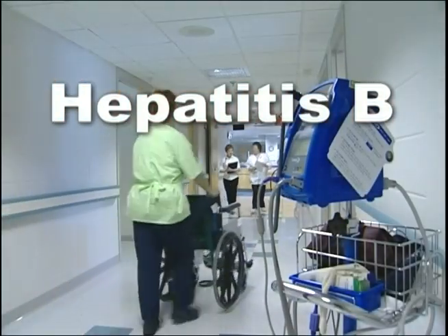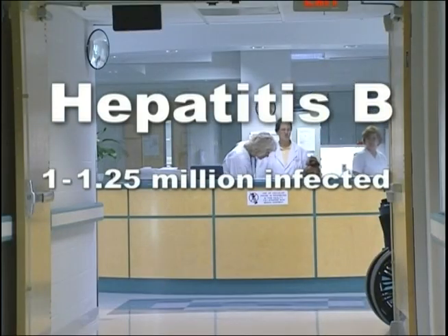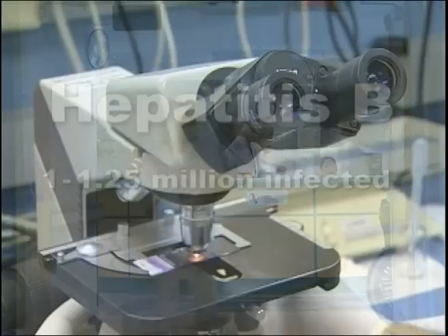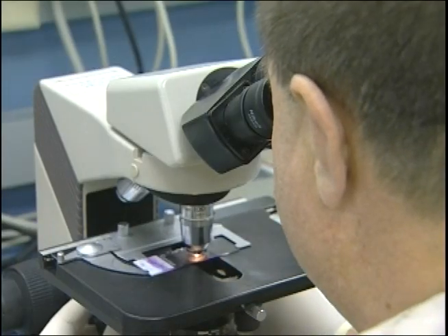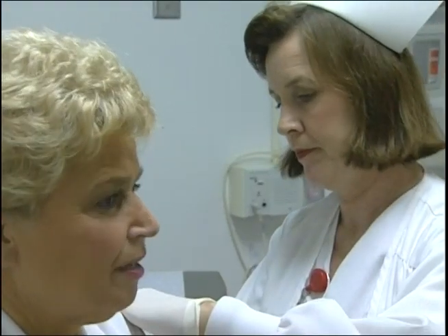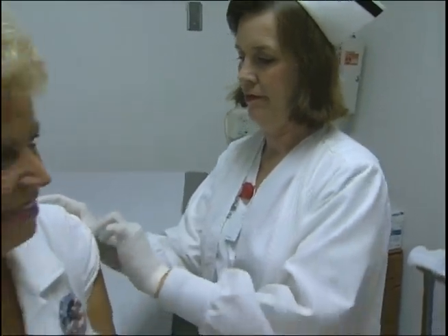Hepatitis B is well recognized as a health risk for healthcare workers. About one to one and a quarter million Americans are chronically infected with hepatitis B. The disease attacks the liver, and infection can lead to chronic liver disease, liver cancer, and death. The good news is that a safe and effective vaccine has been available since 1982 that will protect most people from hepatitis B.